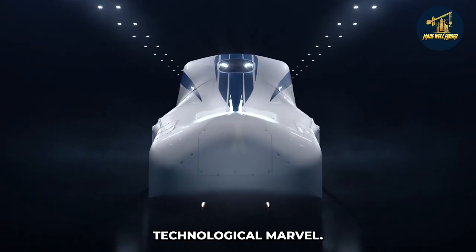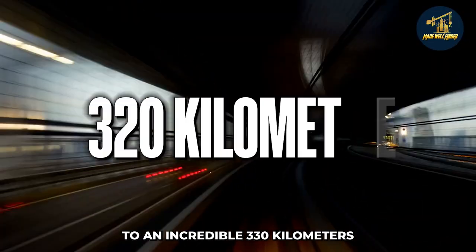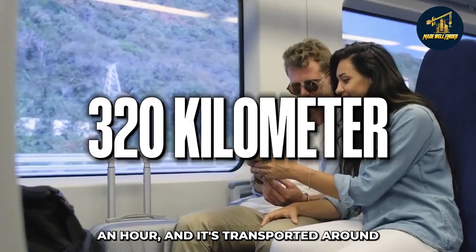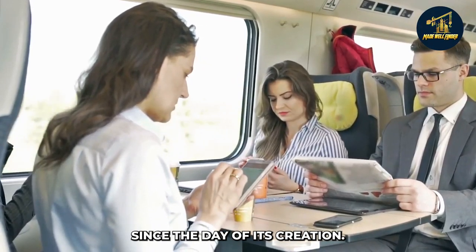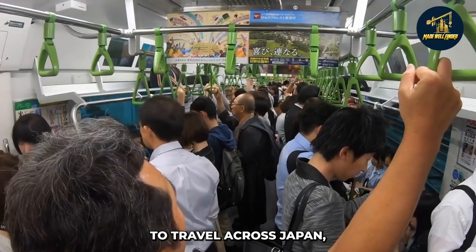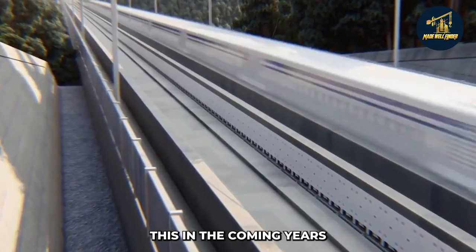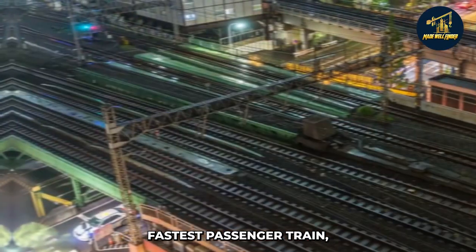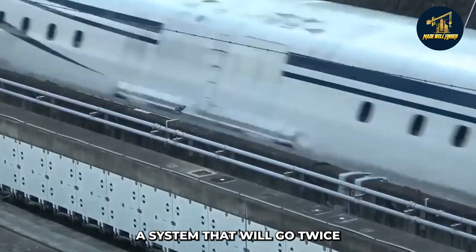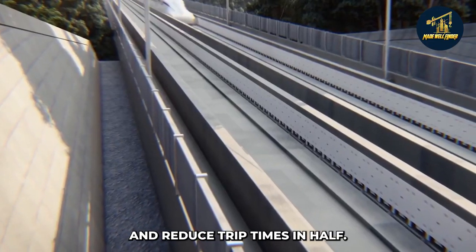The bullet train is a technological marvel. It can reach speeds of up to an incredible 330 kilometers an hour and has transported around 10 billion people since the day of its creation. If you're looking for a quick way to travel across Japan, the bullet train is your best bet. But we won't be able to say this in the coming years because Japan is creating the world's fastest passenger train — a system that will go twice as fast as present bullet trains and reduce trip times in half.